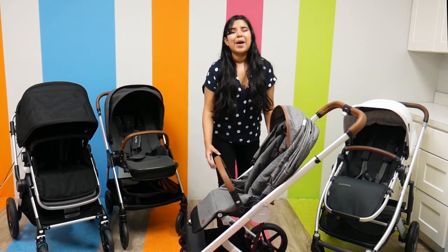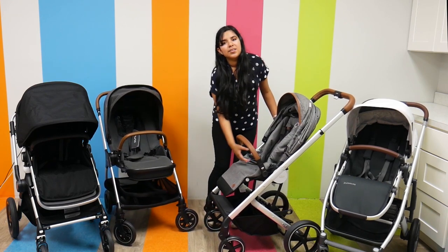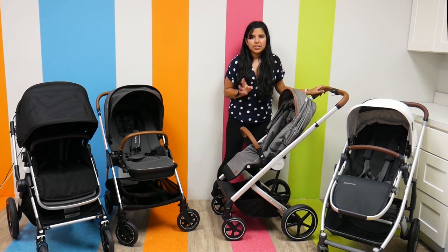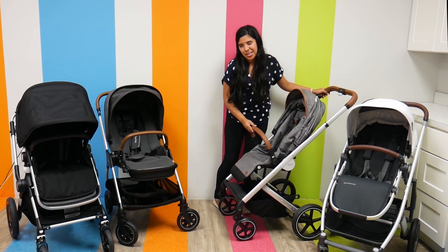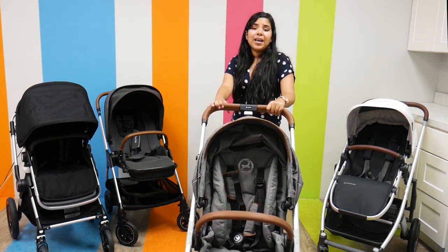As far as the under-seat basket goes, the storage basket is not super big — it's a small-to-medium size. You can definitely fit a mid-sized diaper bag in there. It has frontal suspension, so it's a really smooth ride.